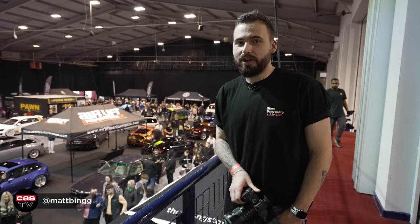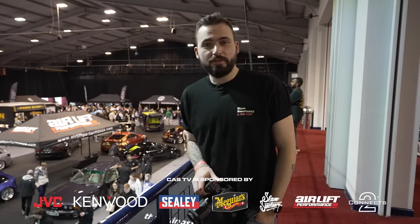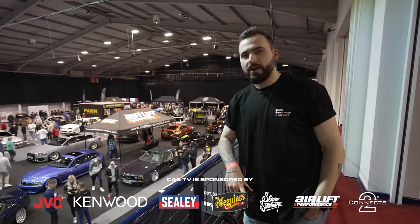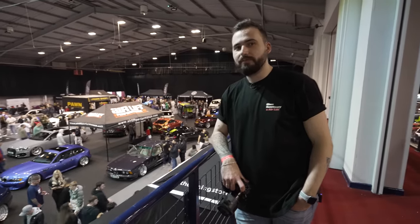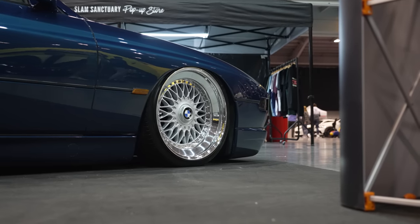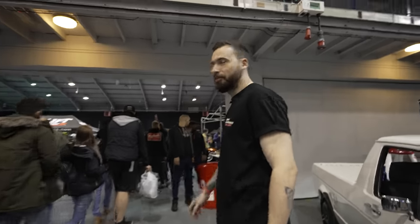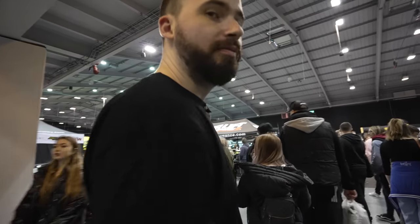Because this show has ended up being so busy with so many wicked cars to cover, we've actually made this into two videos — so this is an introduction to part two. Stick around because there are some pretty big cars you don't want to miss. This is hall number three, the best hall because we're in it, but to be fair there are some serious cars in here.